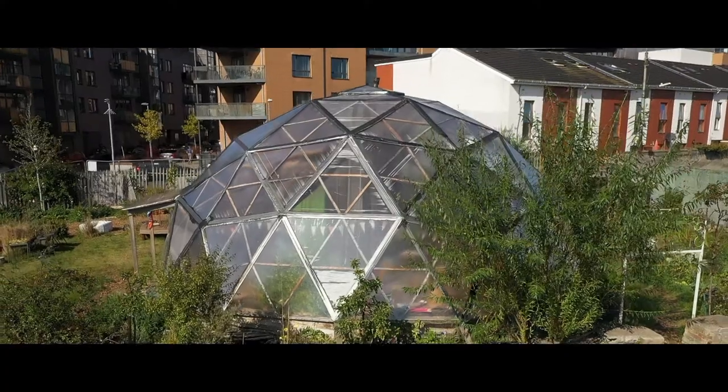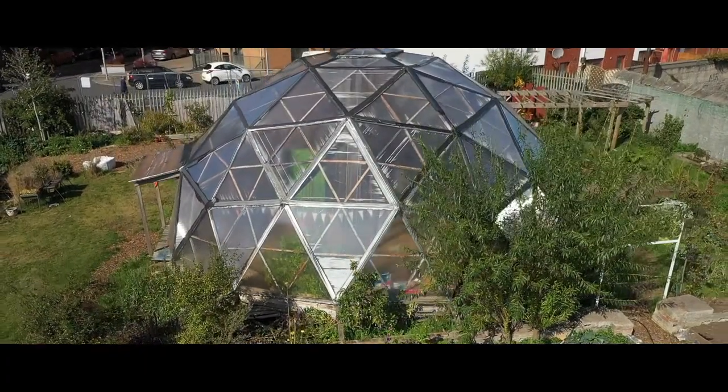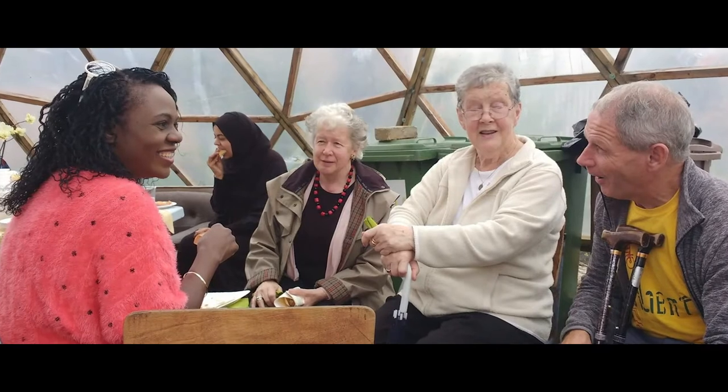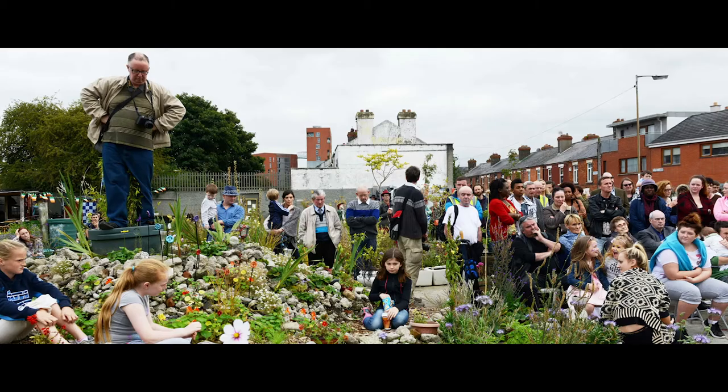Launched in 2014, our prototype dome in Dublin 8 has proven itself a magnet for people to come together and really get to know each other, helping to create a thriving community garden and a focal point for the entire local community.